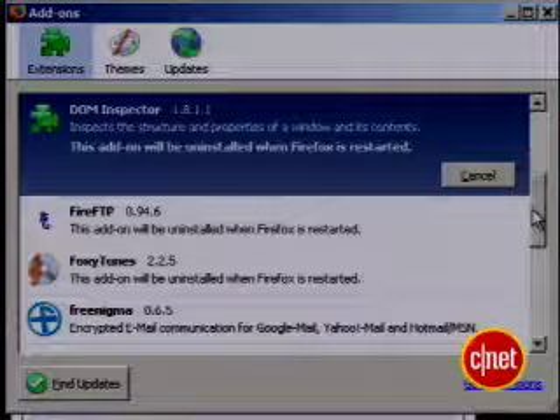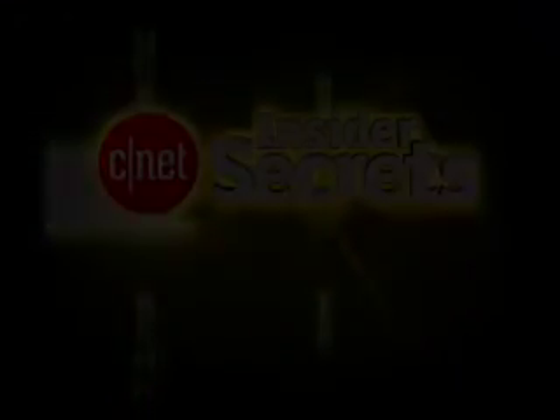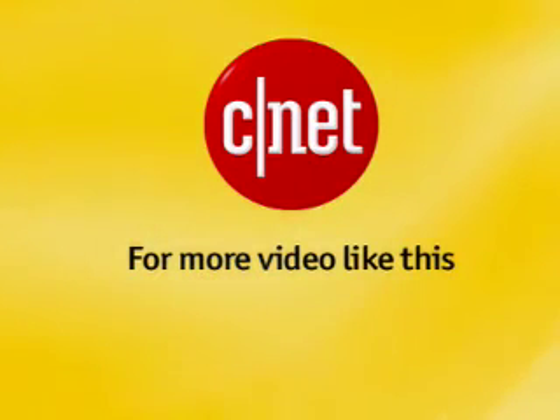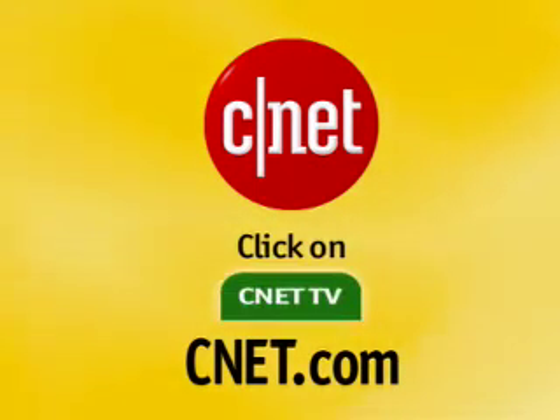That's it for this edition of Insider Secrets. I'm Tom Merritt for CNET.com. Enjoy your faster Firefox. For more video like this, go to CNET.com and click on CNET TV.